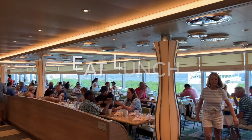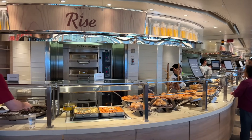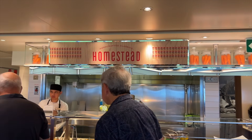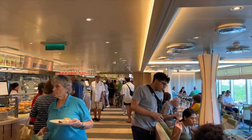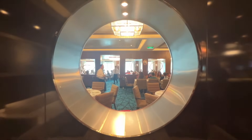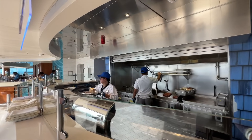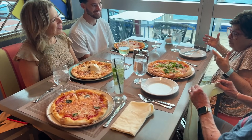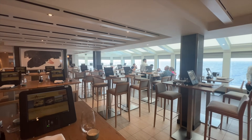Eat lunch. By now it might be around 12:30 in the afternoon and you're probably hungry. There will be a few places open — there's always the buffet, which is where most people go, but expect it to be a little crowded and hectic with limited seating. Look for alternatives: the main dining room is often open on embarkation day, or look for casual options like a poolside grill, a cafe, pizza, or even a specialty restaurant. Specialty restaurants typically have an extra cost, but on embarkation day for lunch they are often discounted.